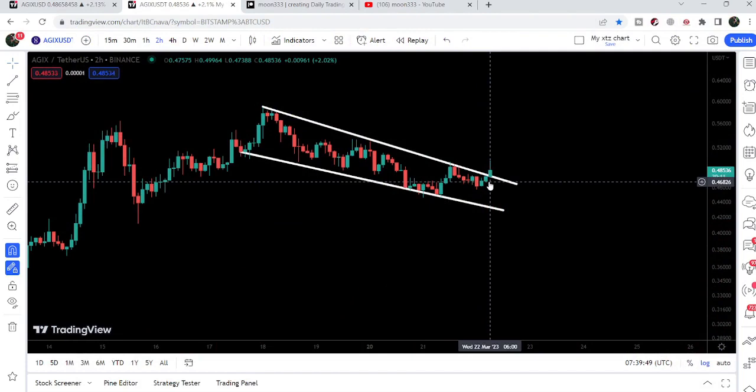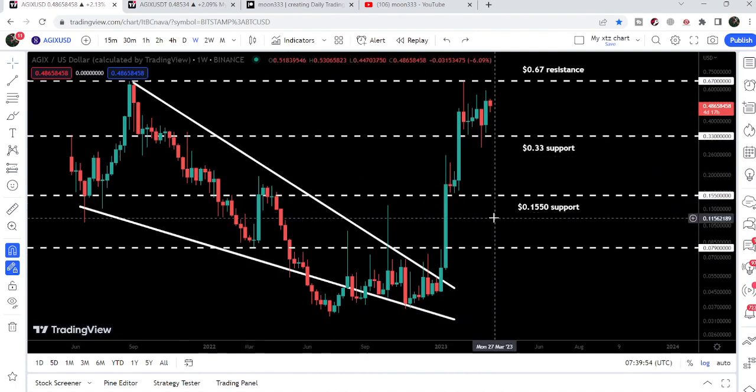In today's video, we will take a look at this move and we will also watch once again this huge breakout from this big falling wedge pattern as well.